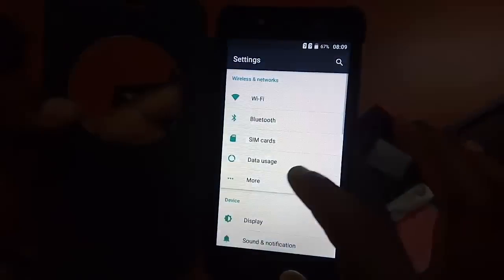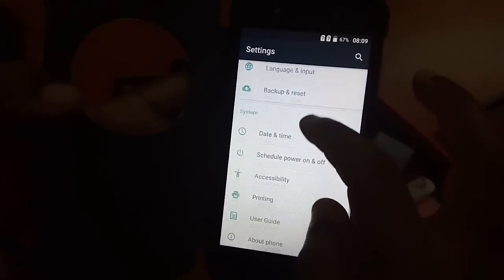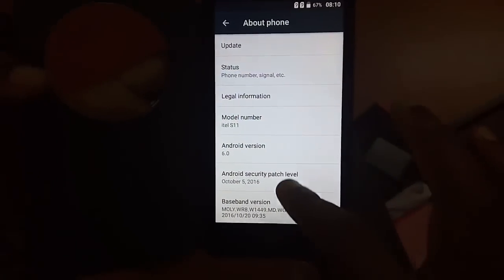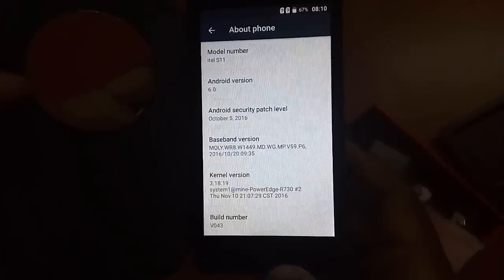As you can see, by default it comes with Android 6.0 — Android 6.0 OS. So basically that's it.